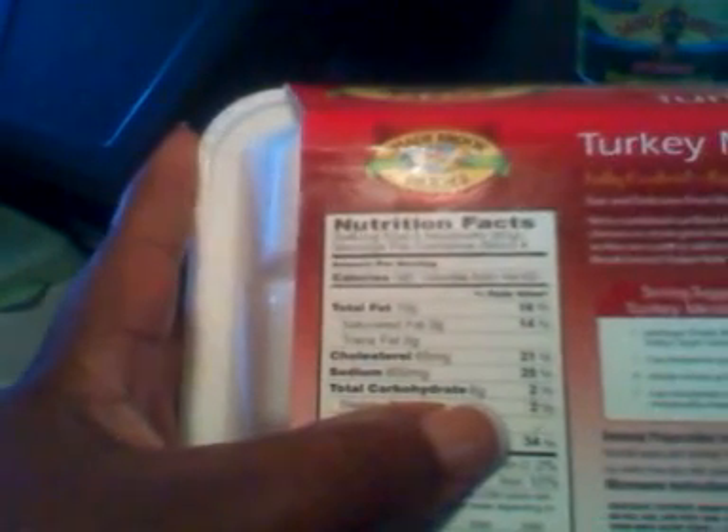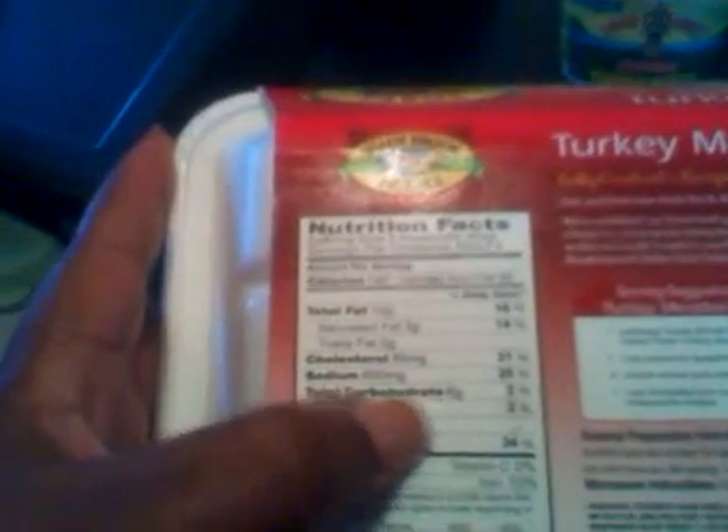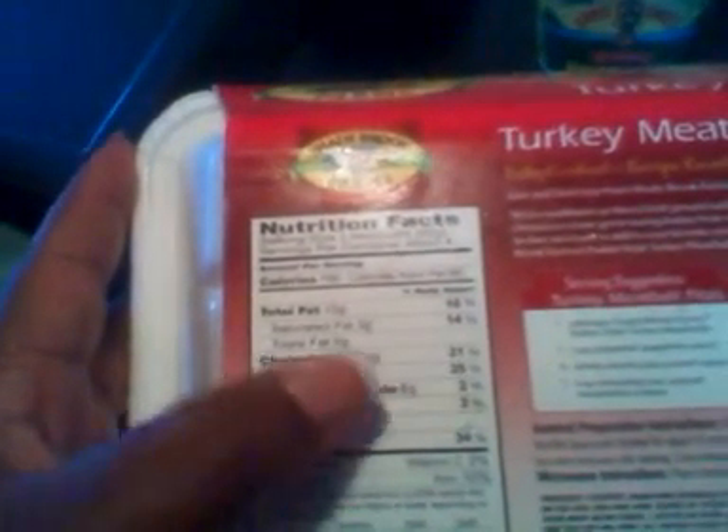I'm going to fix these turkey meatballs — I got them on sale for $1.99, regularly $3.29, and you get 12 fully cooked, microwavable meatballs. I bought a couple of boxes and put them in my freezer. The carb count is 6 grams per 3 meatballs, so for 6 meatballs that's 12 grams. Subtract one for fiber, so that's 10 net carbs for the meatballs.